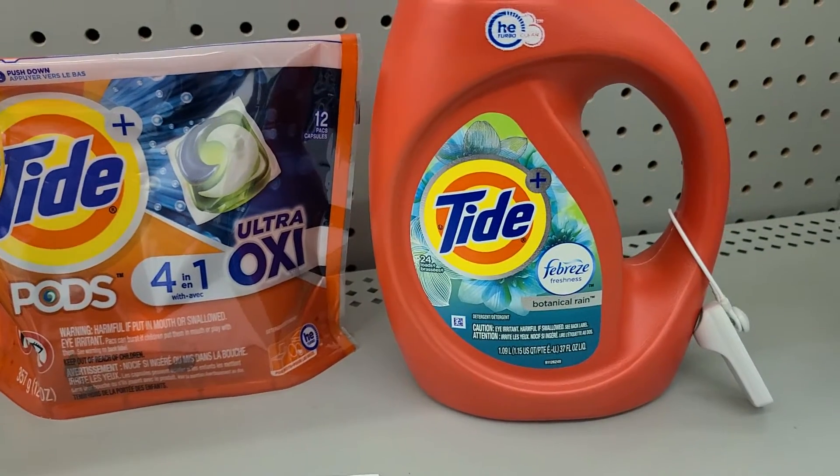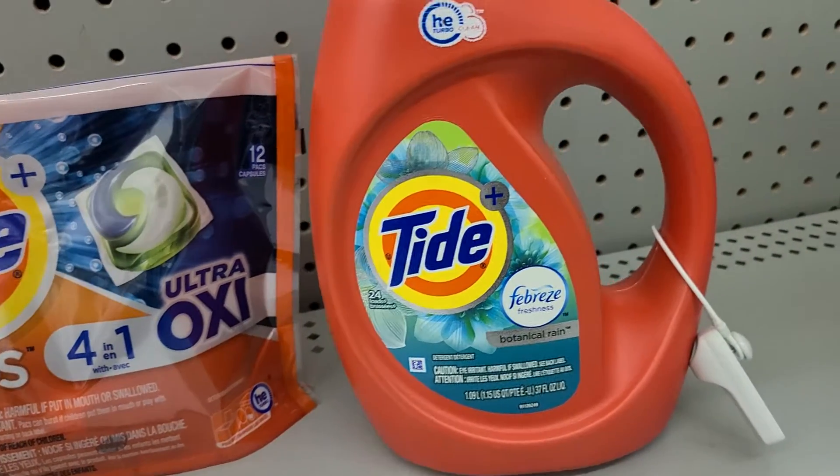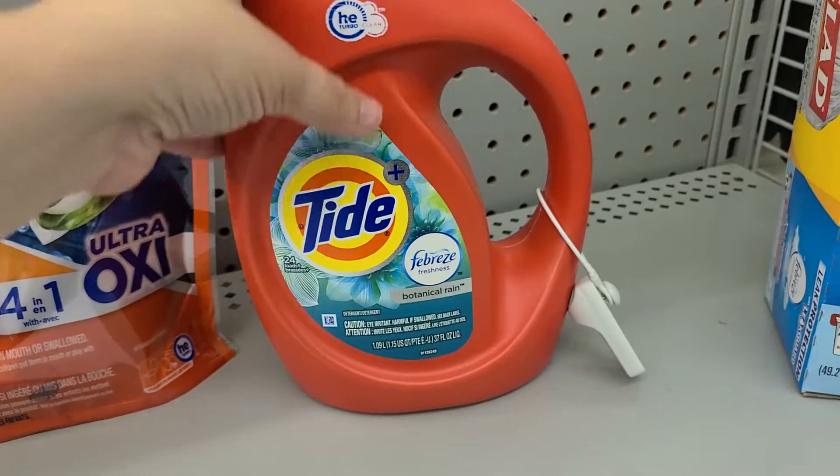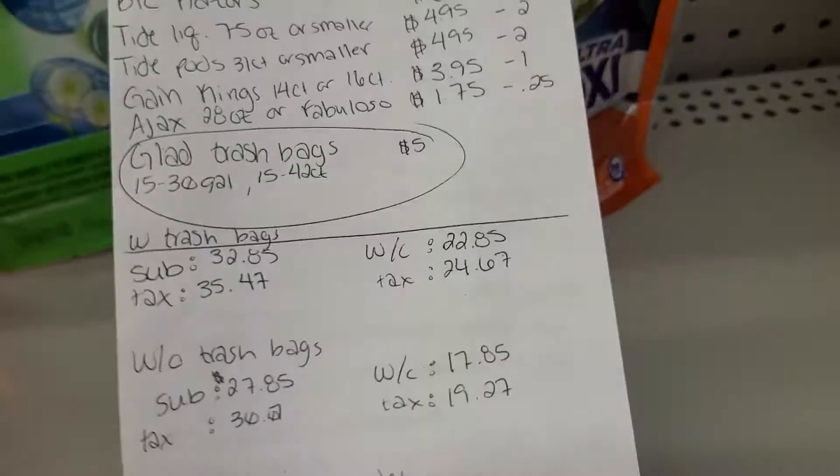We also have a Tide Liquid — I think this is 34 ounce, no, this is 37 ounce. It is $4.95 minus the $2.00. So that will be your items for this week that you can go and grab as quick deals.